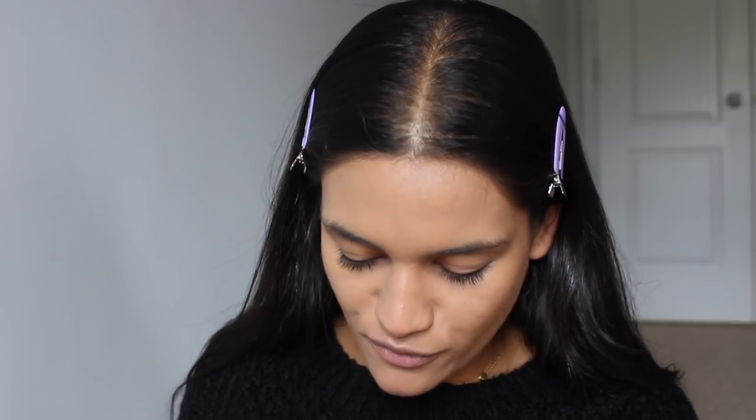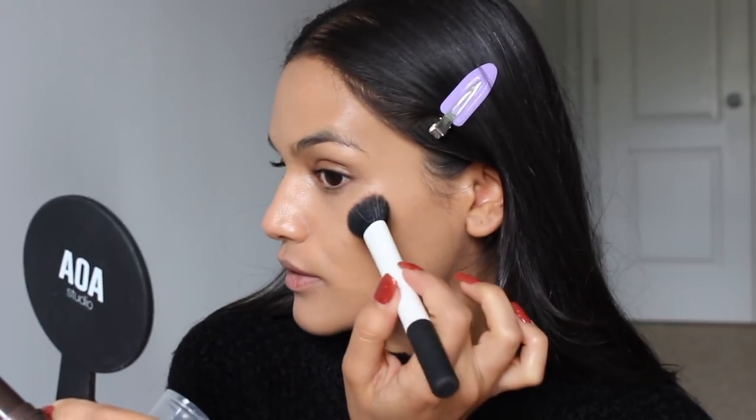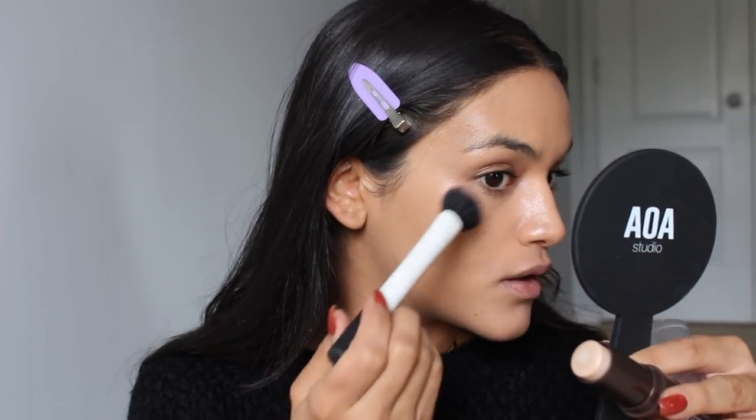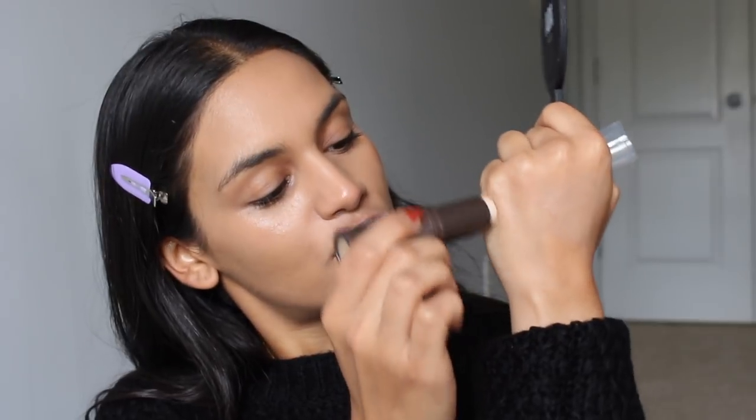I'm going to go in with the Opal Mist Aglow Highlighter. When I did my half drugstore, half Glossier video, a lot of people recommended this highlight because it's supposedly a dupe for the Haloscope. I don't see it — I'm not getting any shimmer from this at all. It looks like Vaseline on my hand. Maybe a little shimmer. I feel like my skin was already glowy. There's no shimmer to this — it's just kind of like oil.